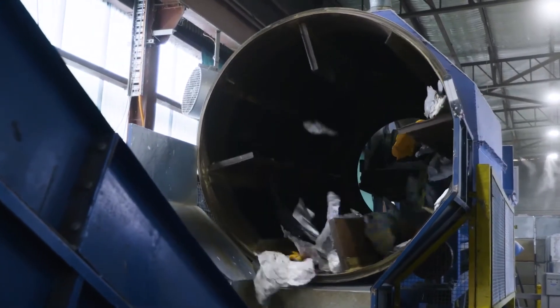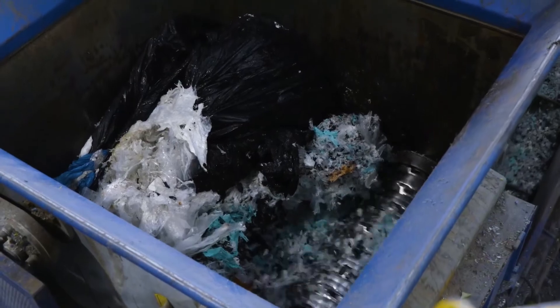We utilise a range of different plastics from a range of different sources. We have agricultural plastics that come from farmers, post-industrial plastics that come from industrial companies, and then we also have post-consumer plastics that get collected by the Red Cycle program.